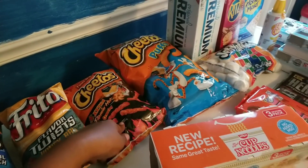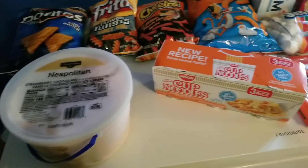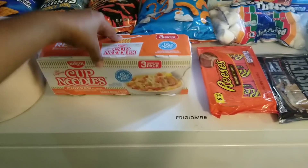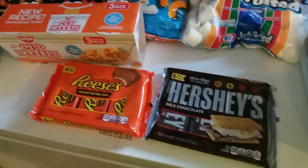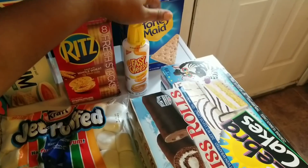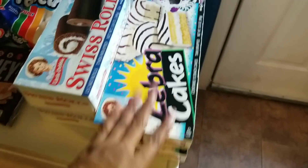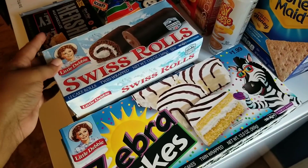I got a Neapolitan ice cream at regular price, around five dollars. I got a cup of noodles for my daughter — she brings them to work. My mom asked for Reese's cups, so instead of buying everyone one I got a six-pack. I got Hershey's because I promised Philip we'd do s'mores — he likes the Jet-Puffed marshmallows and graham crackers too. I got Ritz crackers to go with Easy Cheese, and then regular crackers to go with the tuna. Swiss Rolls and Zebra Cakes were on sale, two for two dollars.